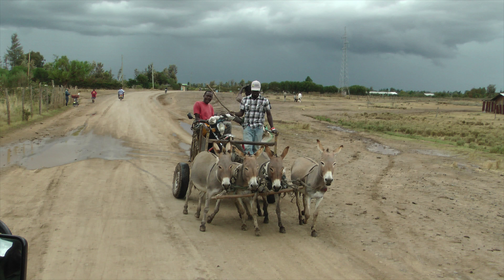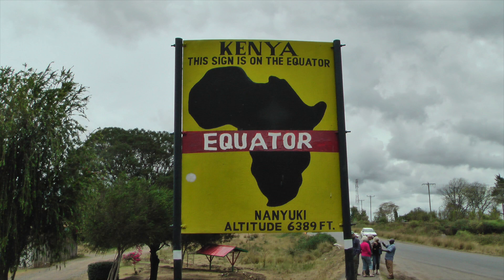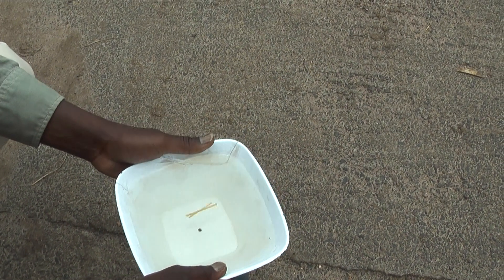Hello, this is Kerry with Two Digital Gypsies, and on the first day of our safari in Kenya, we stopped on the equator in Nanyuki. I've never been anywhere near the equator, so this was a real treat for me.